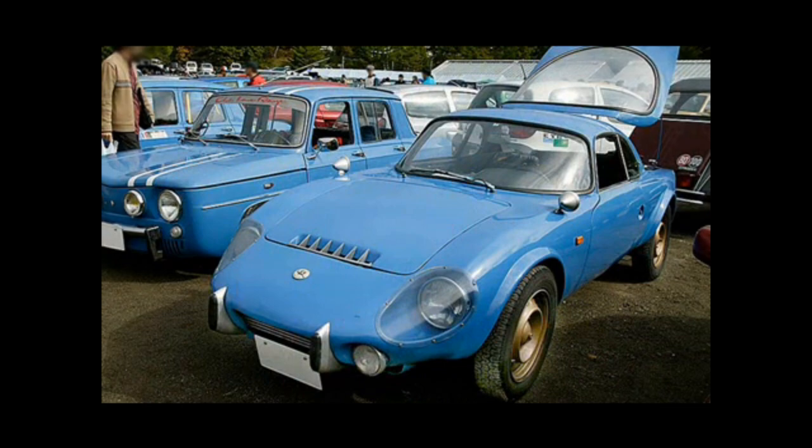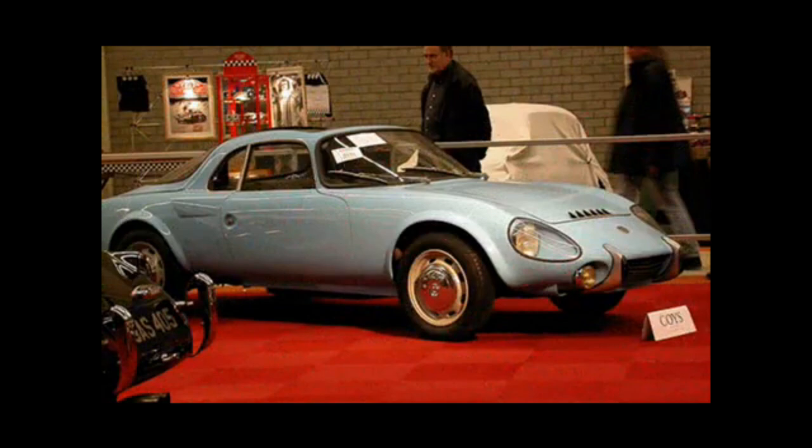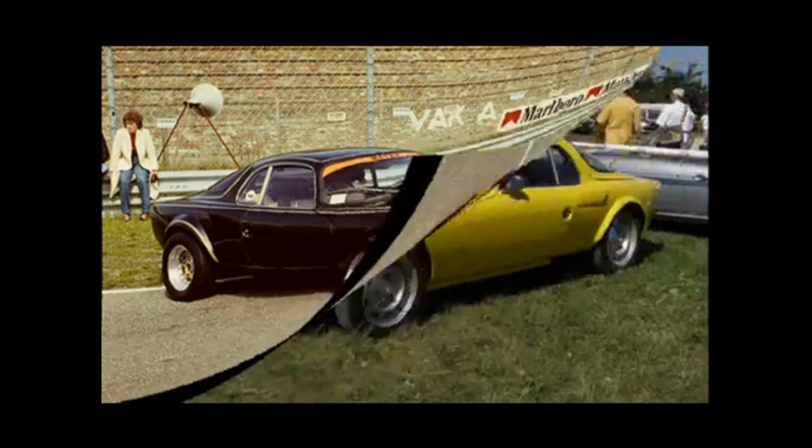The Jet featured a distinctive design characterized by smooth lines and a low-slung body, reminiscent of classic European sports cars of the era. Its sleek profile and aerodynamic shape contributed to its agile performance and high-speed stability.